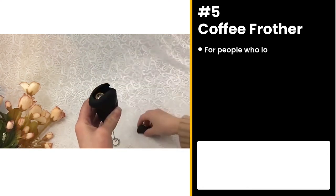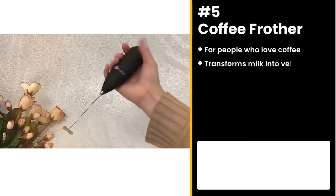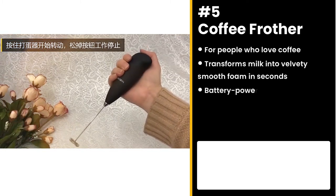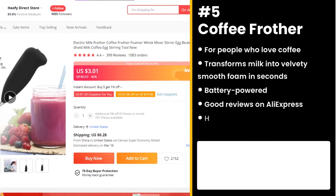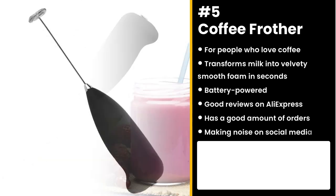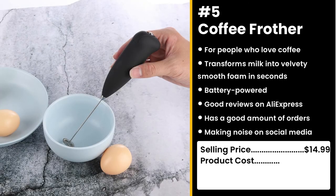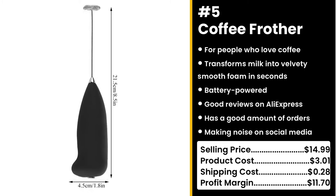The next product is for people who love coffee: the Coffee Frother. This handheld frother transforms milk into a velvety smooth foam in seconds. It's battery powered so you can take it with you anywhere. It has solid reviews on AliExpress and a good amount of orders. This product is making noise on social media and perfect to sell this time of year. It's made people realize they can make fancy coffee at home and their lives were forever changed. You could sell this for $14.99 while the product costs only $3.01. Shipping costs $0.28, so you're looking at a good profit margin of $11.70.